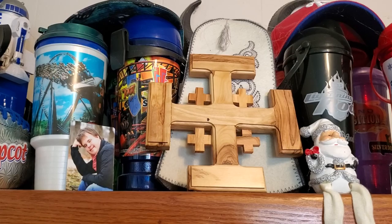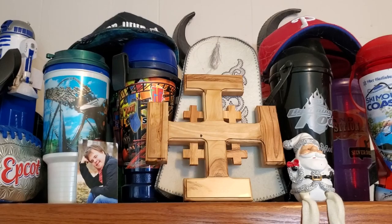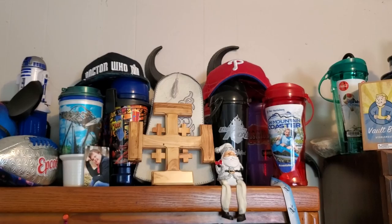There's a couple pictures of students. The Jerusalem cross is actually from Jerusalem, made of olive wood — I bought that on my trip to Israel. And then that hat right behind is actually from Romania, and that was a gift from an exchange student that we worked with while we were here. You can see the Doctor Who hat and the Philadelphia Phillies hat — those were both gifts from viewers.